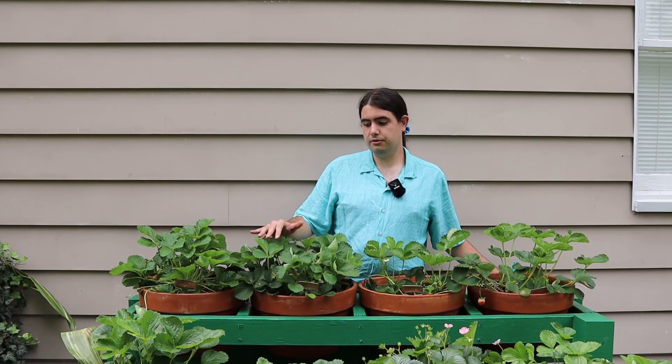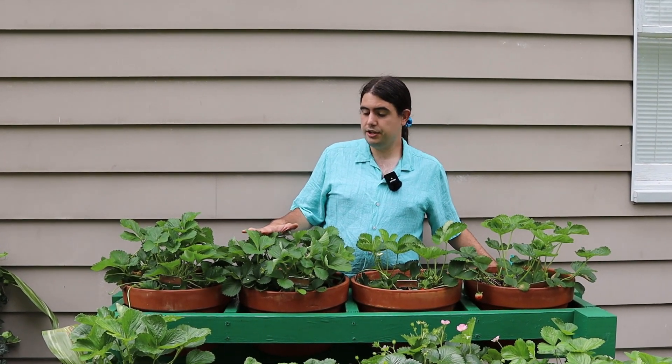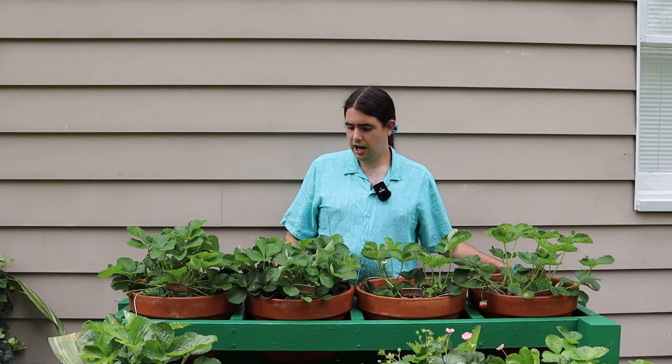Hi, I'm Dr. Polozzolo with the LSU AgCenter. I'm a horticulture agent in the central region and also the state pecan specialist. I also get a lot of calls about home fruit production within the central region of the state. To answer a lot of questions I was getting, I started a strawberry trial because it's one of the perfect fruits for a beginning homeowner to start trying with.